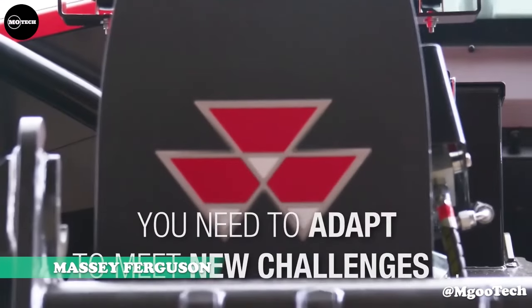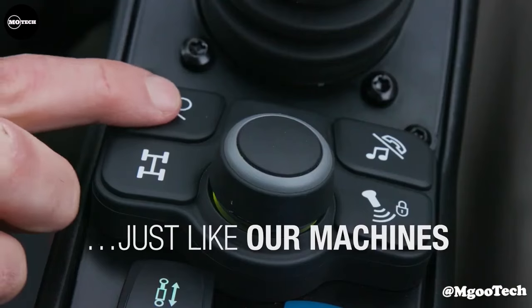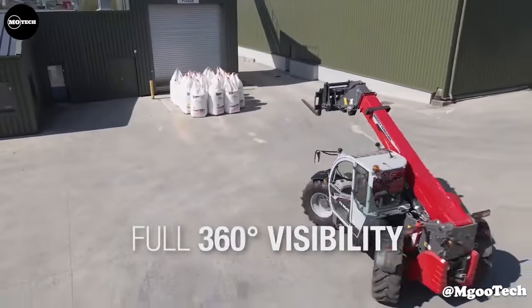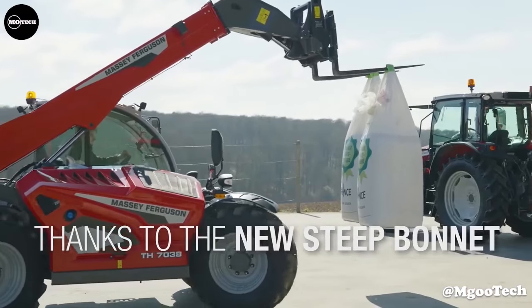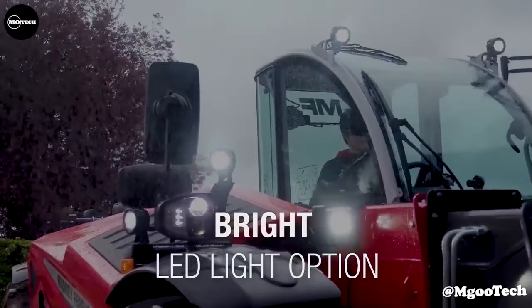Massey Ferguson. Massey Ferguson telehandlers are purpose-built for hard work, and they can deliver the lift heights, capacities, and reach you need for fast, accurate, and efficient handling. The MF-T gauge models have four steering modes to enhance maneuverability, and all offer superb all-round visibility.